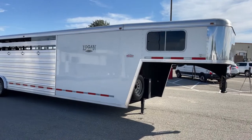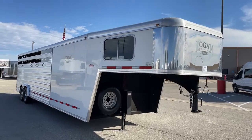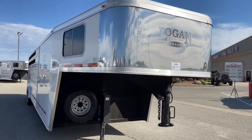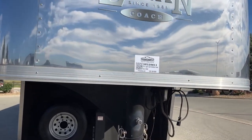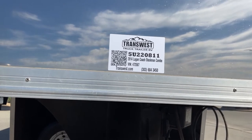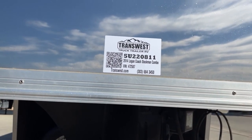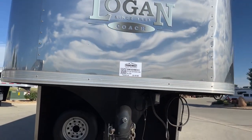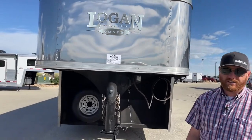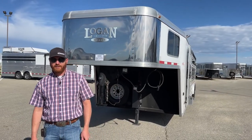This trailer is available today. I'm going to give you the stock number on it because if you're interested, you can give us a call and just reference it — the sales team can pull it up and visit with you about it. Again, it's a 2014 Logan Coach Stockman Combo, 28 by 8. Stock number is 5U220811. Give us a call — anybody on our sales team can help you out. That number is 303-684-3400. Thanks for tuning in. Have a good day.